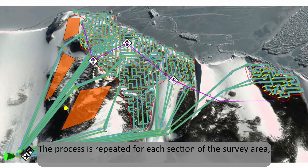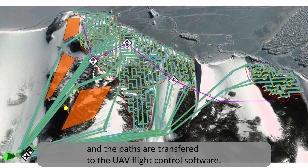The process is repeated for each section of the survey area, and the paths are transferred to the UAV flight control software.